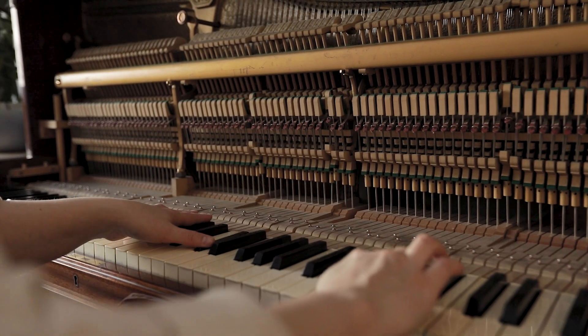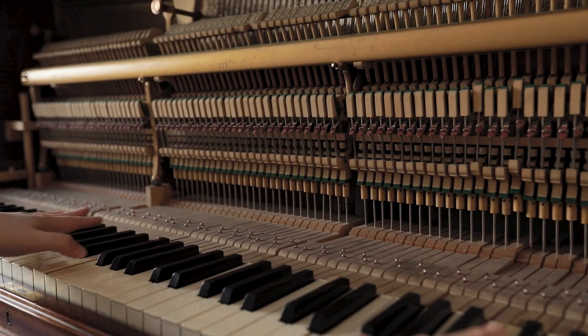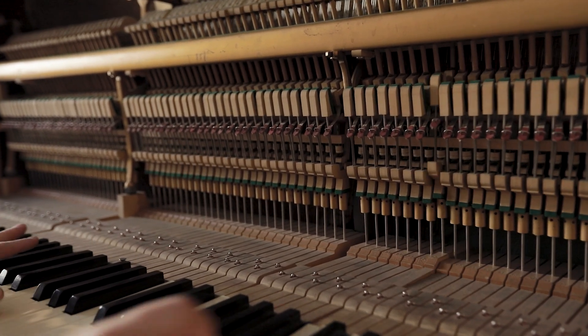So the piano is a bit of an odd duck. The way a piano works is that the person playing it hits a key, which then makes a tiny hammer strike a string. So we could categorize it as a percussion instrument because of that little hammer action, or we could categorize it as a string instrument because the hammer is making a string vibrate.